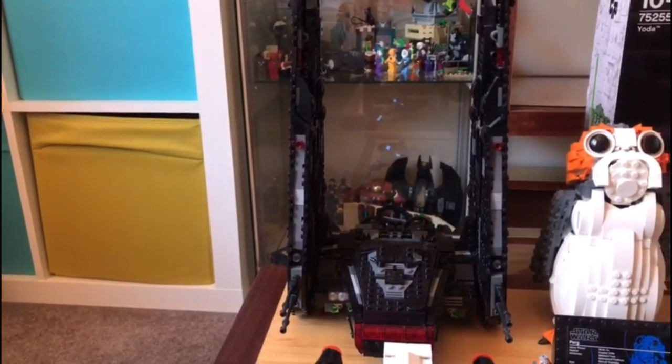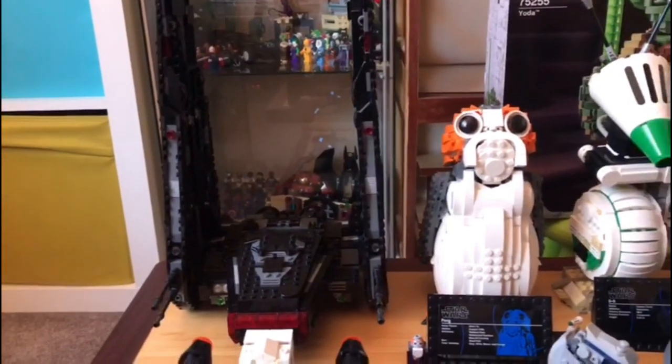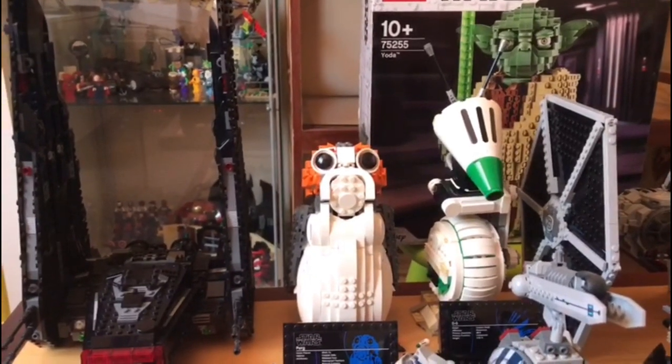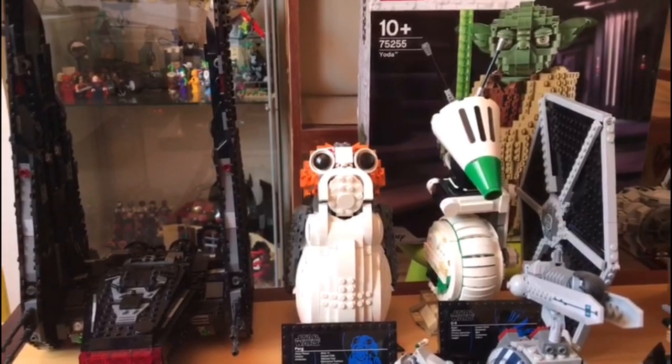The Kylo Ren shuttle has to be my favorite sequel trilogy set, and right next to it we have the Porg. Continuing on, we have Dio and Yoda, which still need to be built. I really like the buildable figure collection that LEGO has come out with — they are amazing display pieces.